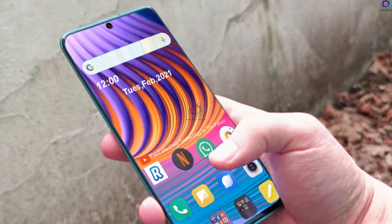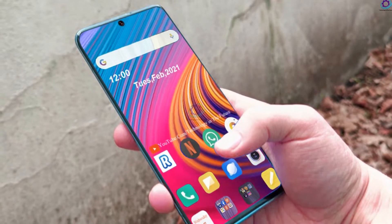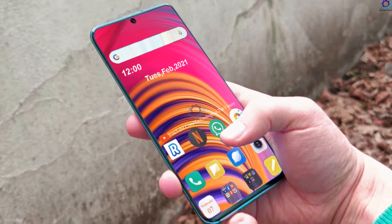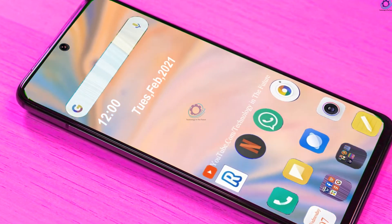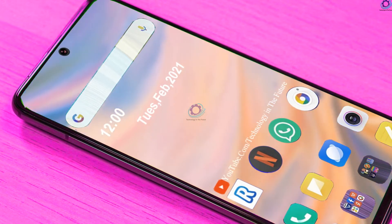The spec sheet also includes the prices of the yet-to-be-announced Mi 11 Pro and a third model called the Mi 11 Pro Plus. We have not been able to verify the details, so we advise our readers to take the info with a pinch of salt.